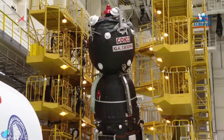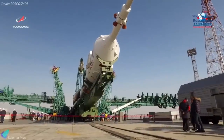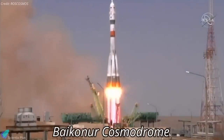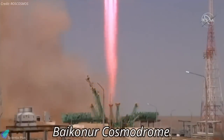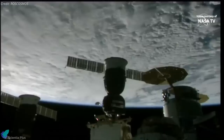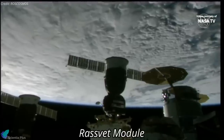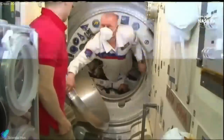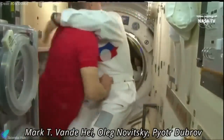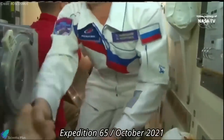A Soyuz spacecraft carrying two Russian cosmonauts and one American astronaut arrived at the International Space Station a few hours after its launch from Kazakhstan. A Soyuz 2.1A rocket lifted off from the Baikonur Cosmodrome on April 9, placing the Soyuz MS-18 spacecraft into orbit. Less than four hours after the launch, the spacecraft docked with the station's RASSVET module. The Soyuz brought to the station NASA astronaut Mark Vande Hei and Roscosmos cosmonauts Oleg Novitsky and Pyotr Dubrov. They will remain on the station through at least October as part of the Expedition 65 crew.